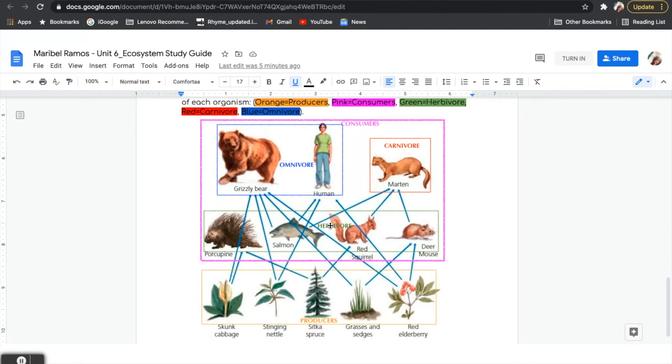And then we also have omnivores. On EdPuzzle, can you name an example of an omnivore? Thank you. If you said grizzly bear or humans, that is correct. Grizzly bear and humans are examples of omnivores. For example, our grizzly bear eats skunk cabbage but also eats salmon. And our human eats stinging nettle but will also eat salmon. All herbivores, carnivores, and omnivores are all consumers. They have different choices of what they like to eat — some may like to eat meat, some may not — but they are all consumers because they need to consume or eat another organism to get their energy.